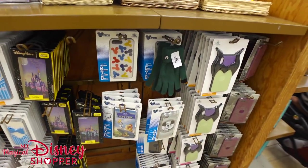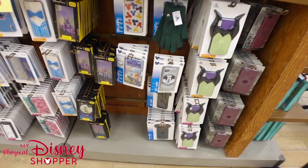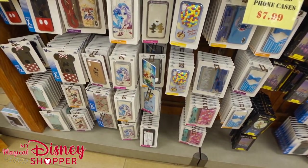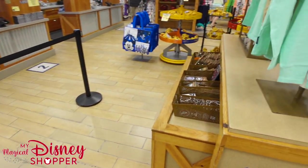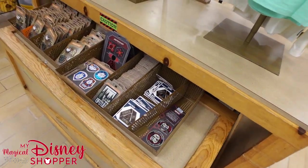Everyone always asks — is it worth it coming to the Disney Character Warehouse? I always say watch my videos and decide for yourself. If you're here on vacation and want to maximize your time, I absolutely do not recommend coming here. But if you really want to find a handful of shirts or saw some things you really liked in this video, yeah, I think it's a great time to go.